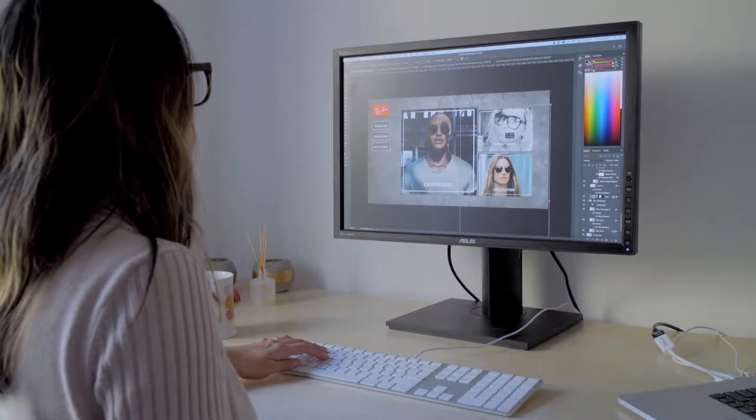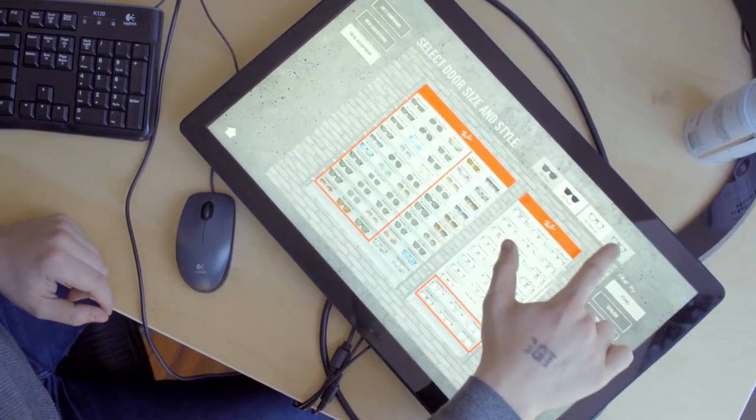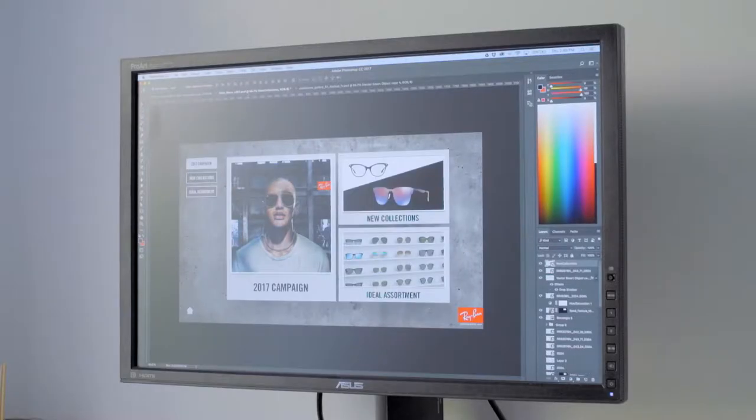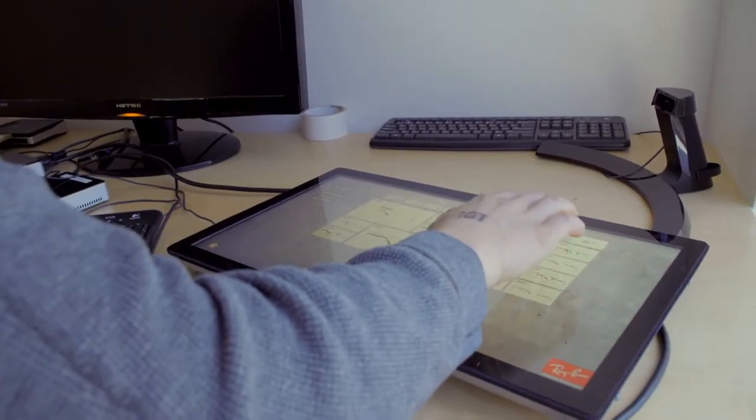Float's team of highly skilled designers and developers worked with Ray-Ban to bring the Smart Table to life. Testing different designs and interactions, the team created an elegant user interface that made it simple and intuitive for users to navigate.